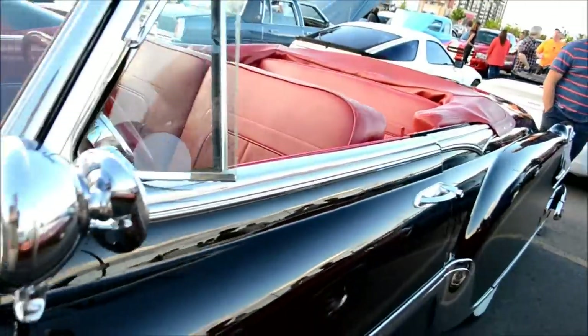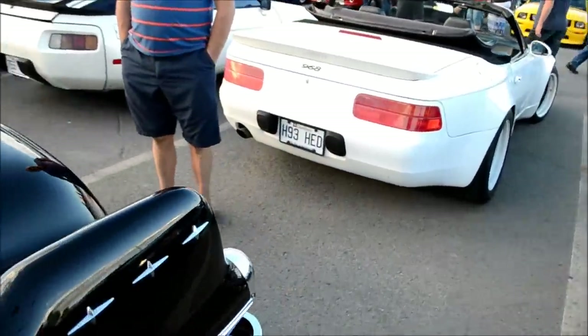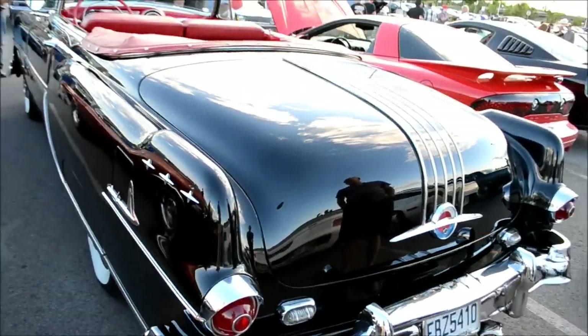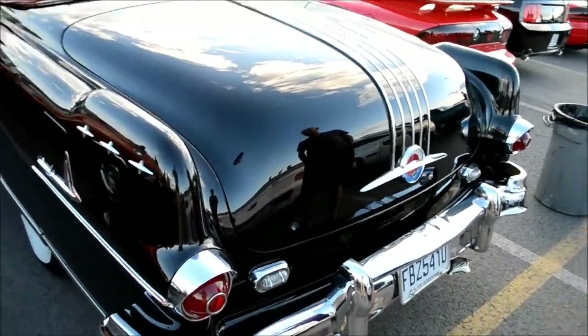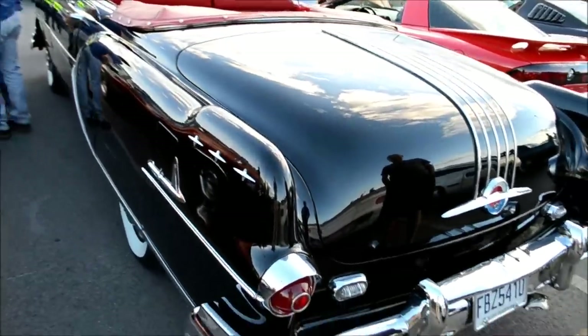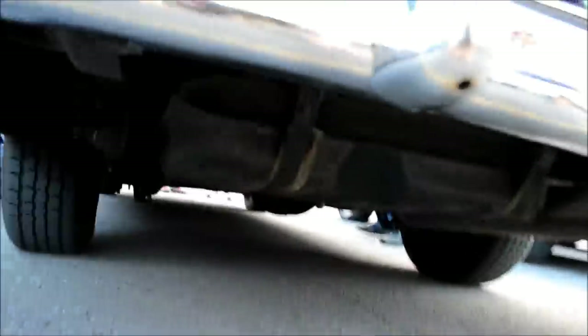You know what's funny too — I'm sure this is a Catalina, but they didn't have Catalina written on it anywhere. They didn't put names on cars as often as they did later on in the years. Later on, every car had a name somewhere on the side or the front or the back. But this just says Pontiac. So people don't know what kind of Pontiac it is unless they know their stuff.